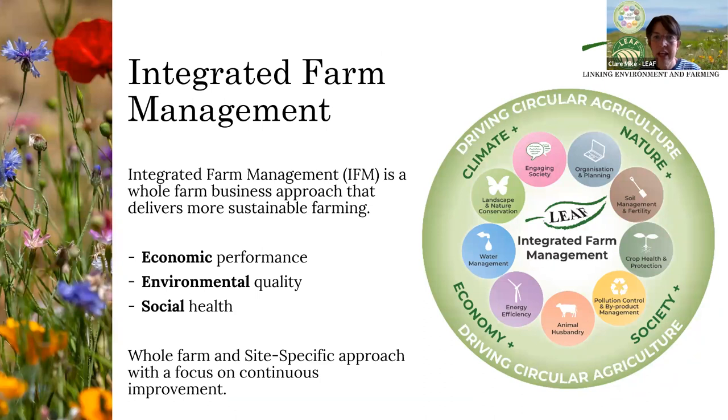Integrated farm management involves all the aspects on your farm, from planning and the business-related side, all the way through to engaging society, and everything in between — whether that's soil management and fertility, animal husbandry if you've got livestock, water management, and not forgetting landscape and nature conservation. It is a site-specific and whole-farm approach. No two plans will be the same, no two approaches will be the same.